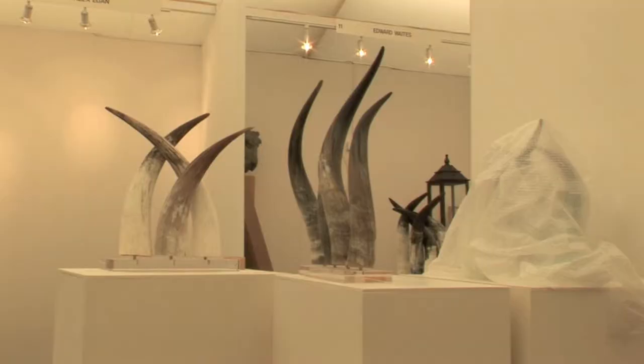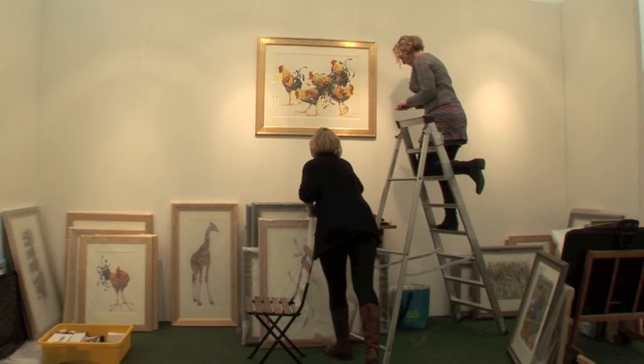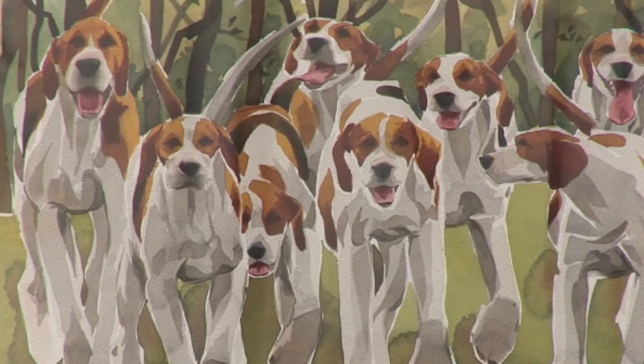The Animal Art Fair is an art fair that brings 40 of the greatest contemporary animal artists together under one roof. We've got a huge array of stars this year from very contemporary recycled sculptures through African scenes to sporting watercolours.